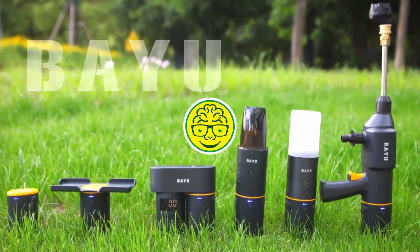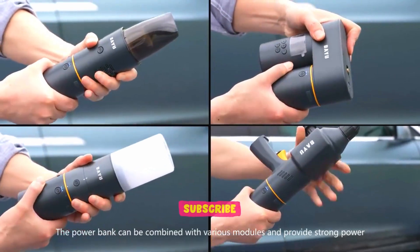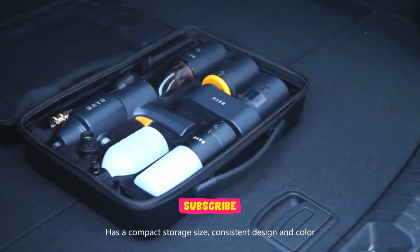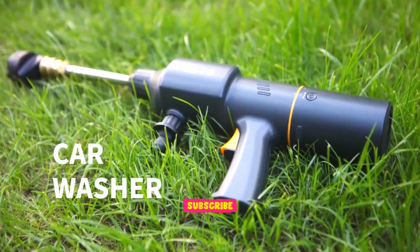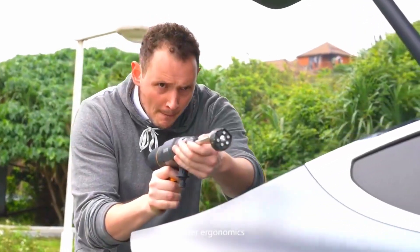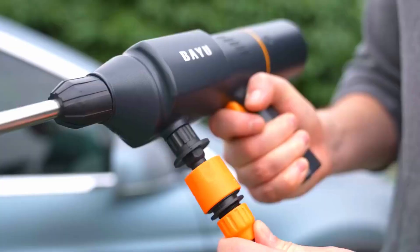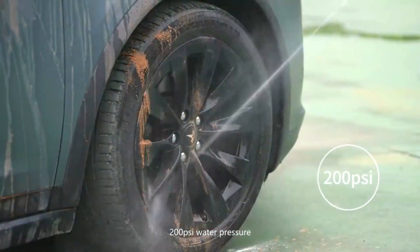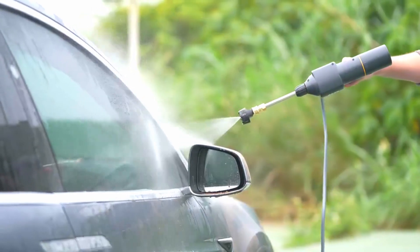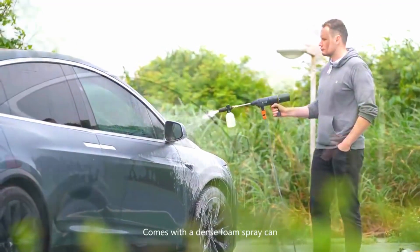Welcome back to Brain Discover, the channel that feeds your curiosity and ignites your intellect. Today, we embark on a thrilling expedition into the realm of modern technology and automotive ingenuity with none other than the remarkable BAYU auto and outdoor smart car kit. Whether you're a tech wizard, a hands-on hobbyist, or simply a curious mind, you're about to witness the convergence of innovation and imagination in a way you've never seen before. So, fasten your seatbelts and get ready to explore the wondrous world of the BAYU smart car kit.